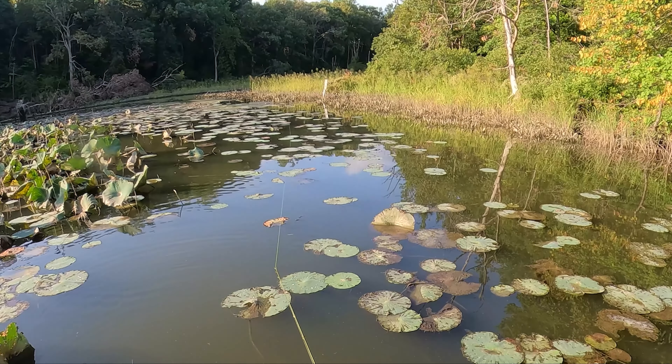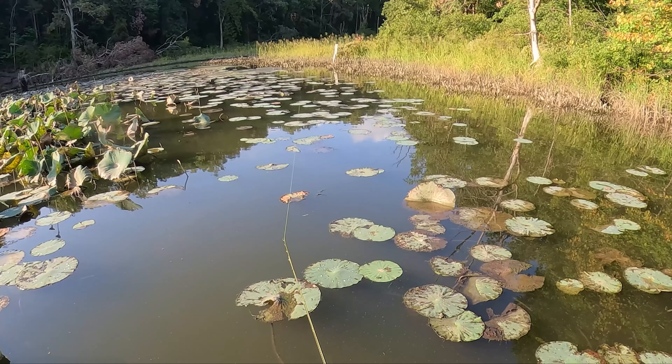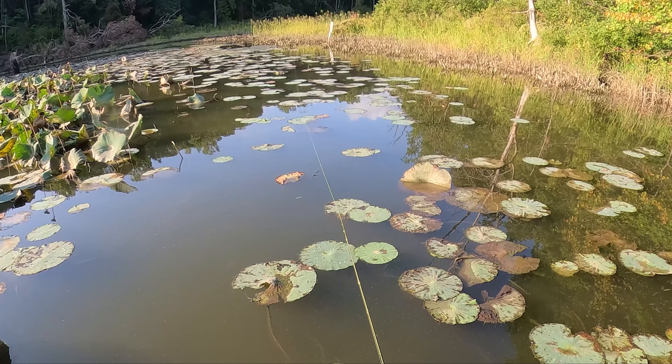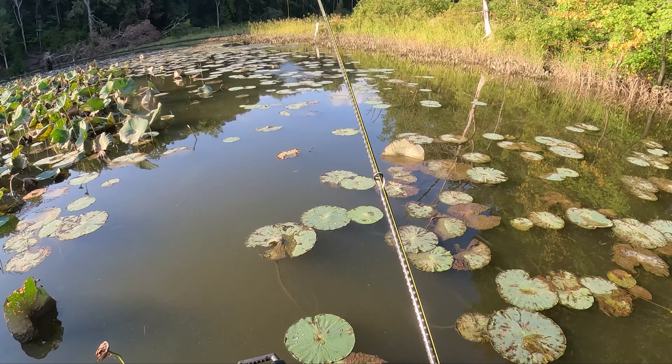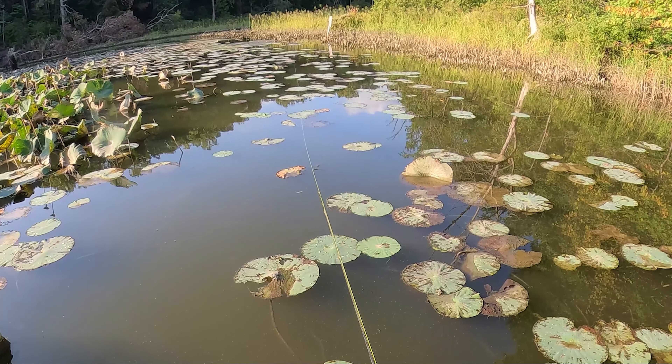11.11 pounds! She comes in at 11.11 and she's only 29 and a half inches, y'all. What a gorgeous fish right there. Thank you, thank you. Alright, let's keep it going.